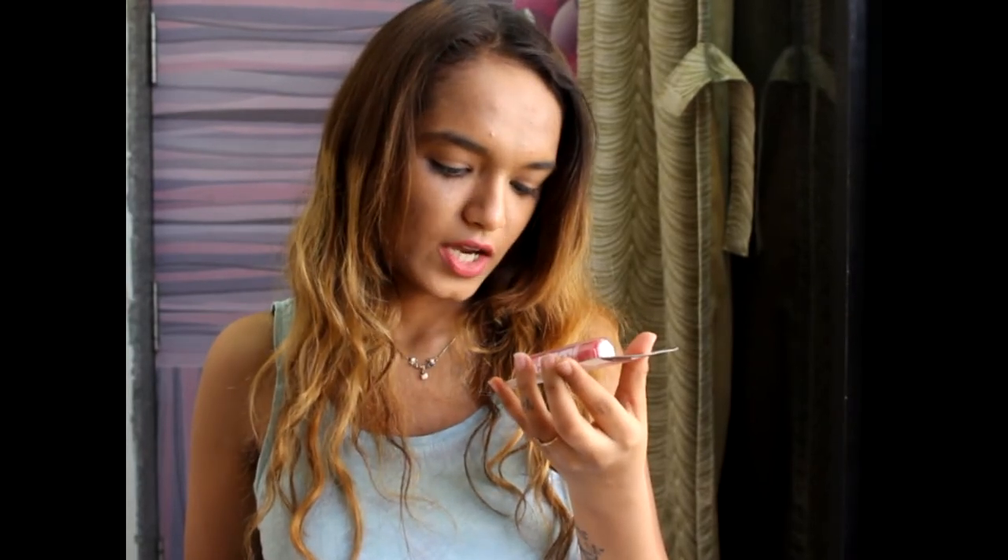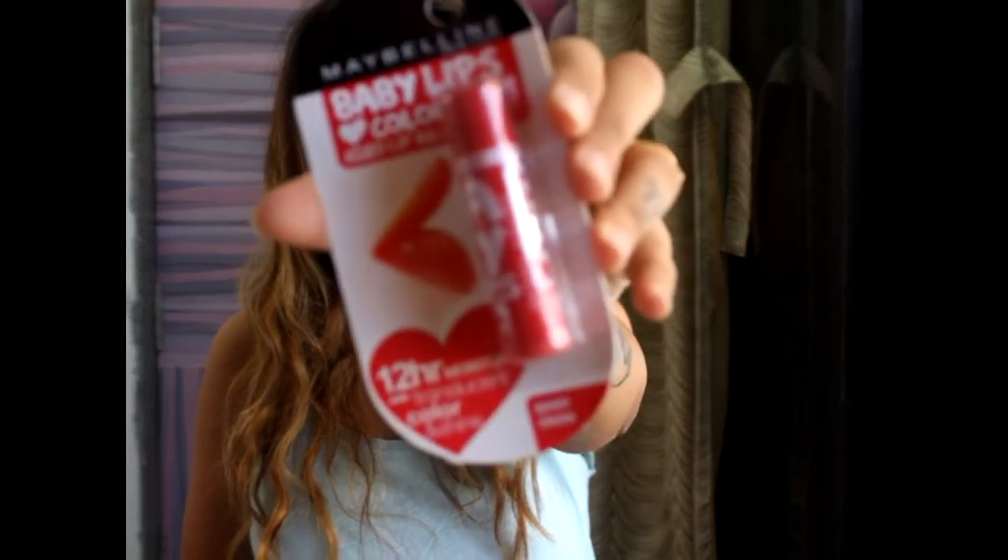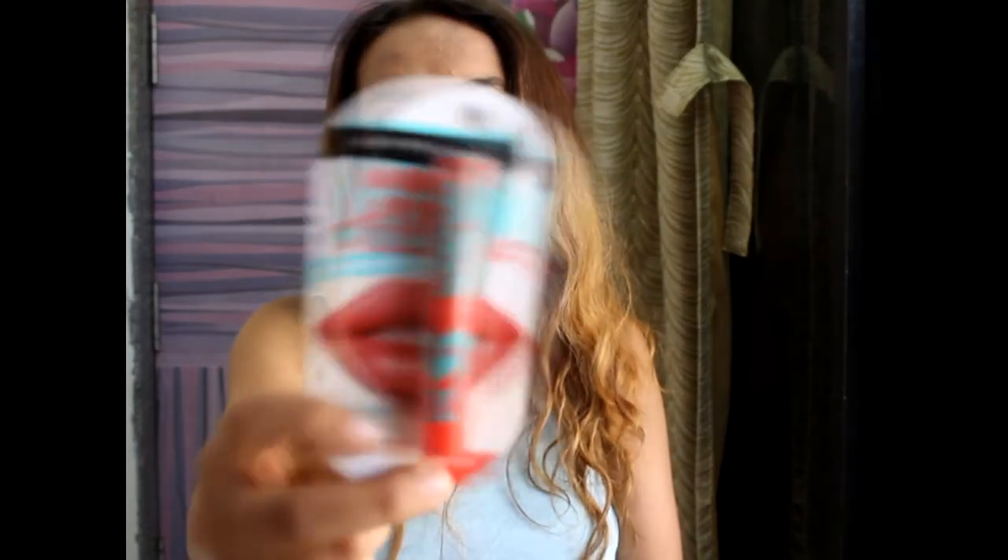First thing inside is Maybelline New York Baby Lips Color SPF 20 lip balm in the shade Berry Crush. Summers are here and I love wearing lip balms for days when you don't want to wear lipstick. Baby Lips are love — we all know that.